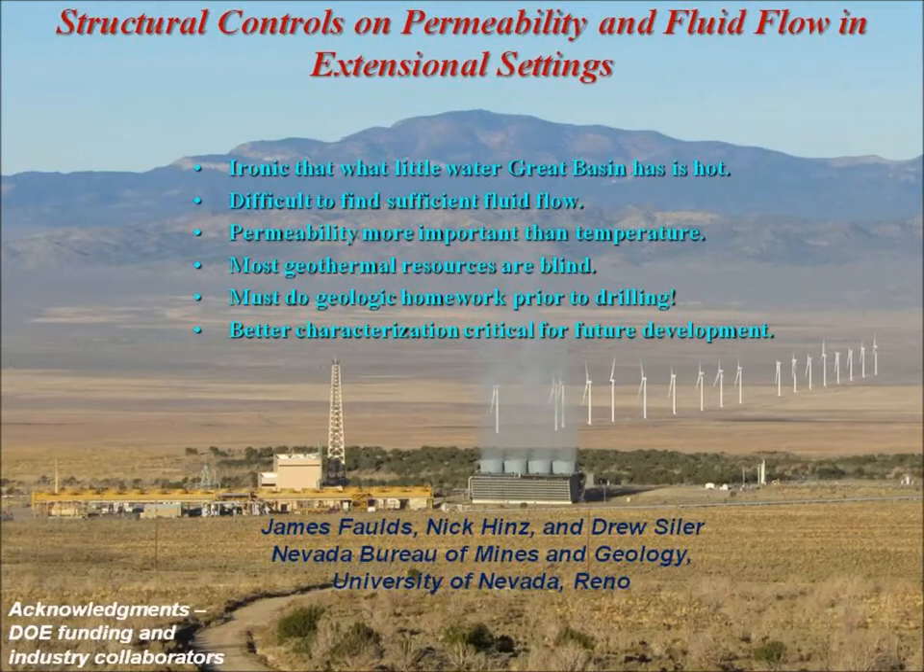The easy systems have already been found. GenPlant had already found all of them, and so we now need to use our geologic and geophysical smarts to go after the majority of the resources, which are hidden or blind beneath the surface. We've got to do our geologic and geophysical homework before you drill, and it's amazing how many areas I've seen where that hasn't been done.